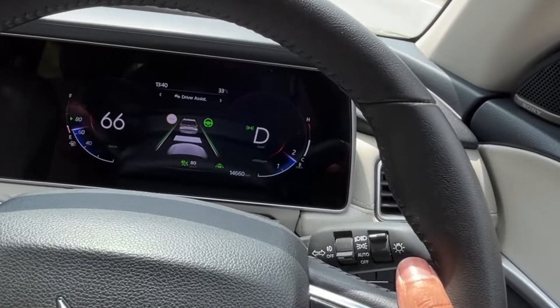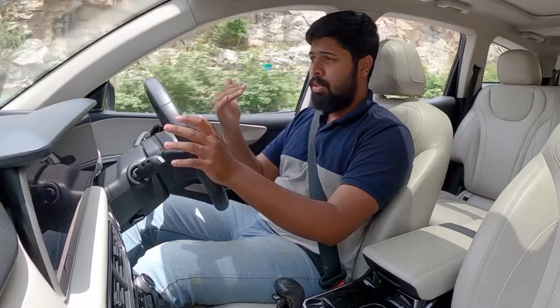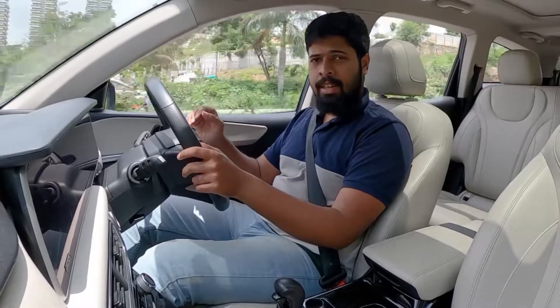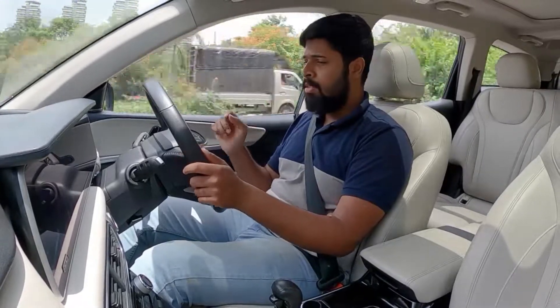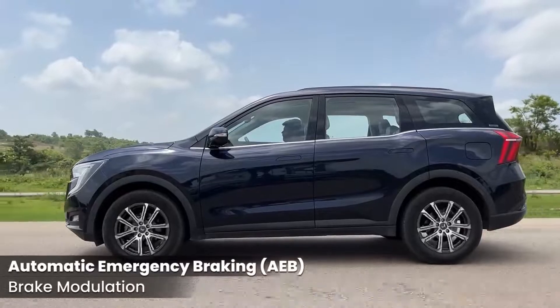This also gets a stop-and-go feature. When you brake or slow down for a speed bump, once you release the brake — or once the vehicle in front starts accelerating again — the XUV700 also accelerates. This is a very useful feature, especially for long drives.